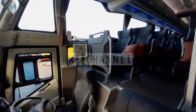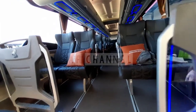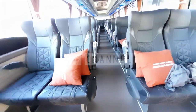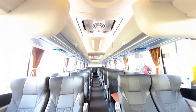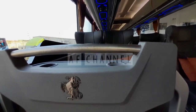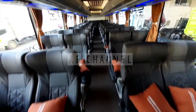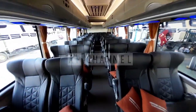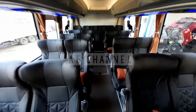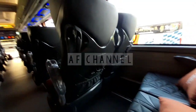Tampilan dari bagian depan bis kairosbus, tampilannya di ruang kemudi seperti ini. Kemudian dengan konfigurasi 2-2, kanan 2 kiri 2, dengan jumlah seat sekitar 50-an, karoseri Adiputro ini.